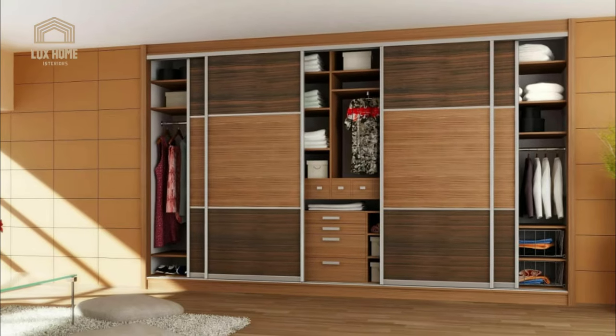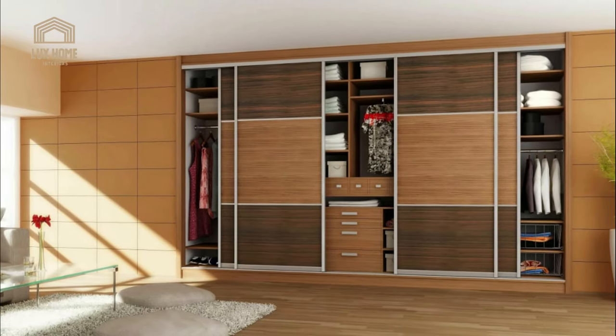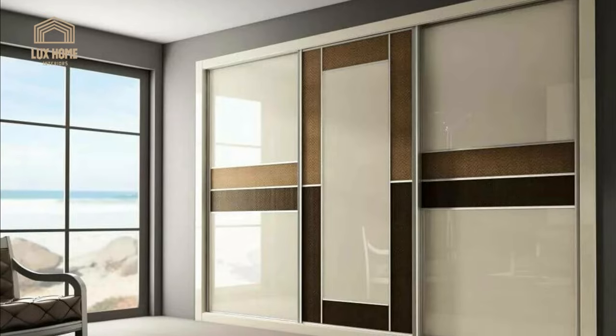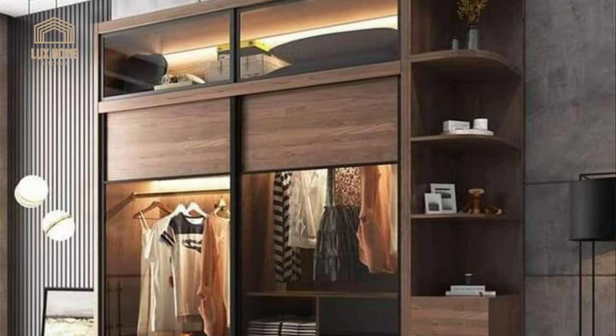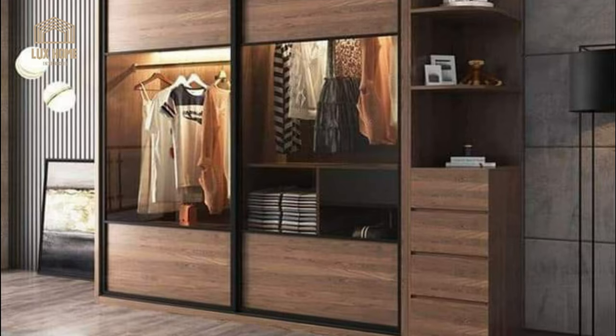Sliding wardrobes perfectly use the space of oversized areas with protruding corners, low ceilings, and inconvenient narrow niches. They make it possible to design the internal filling of various functionality according to the owner's individual needs — convenient for storing clothes, hosiery, shoes, bed linen, books, and television equipment.